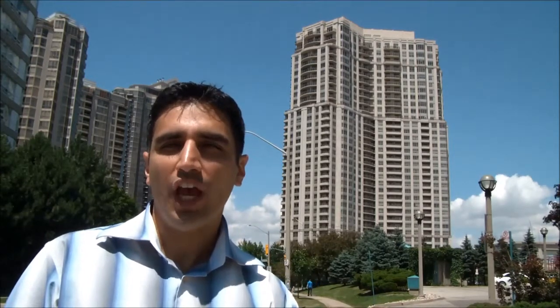Hi, this is Freedom Reporting live from Condo Planet. I'm here at Skymark West, 25 and 35 Kingsbridge Garden Circle. Let's talk about the elevator booking process.